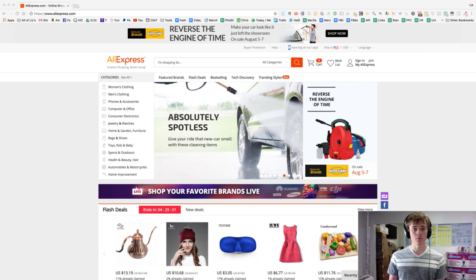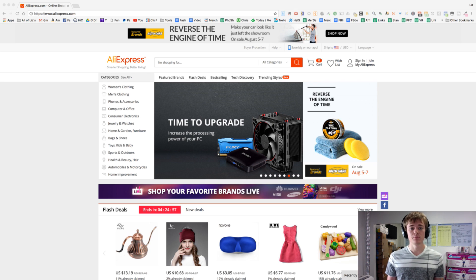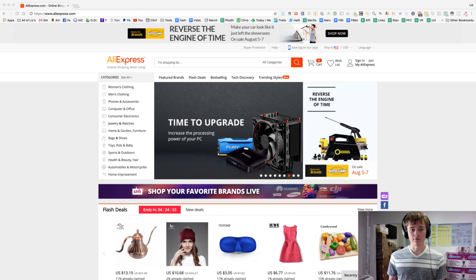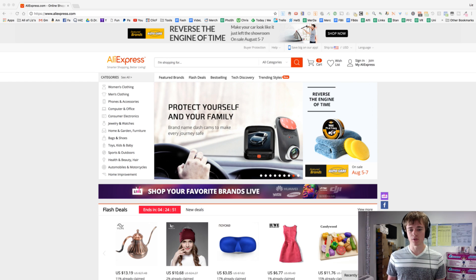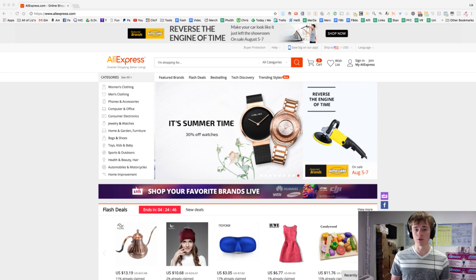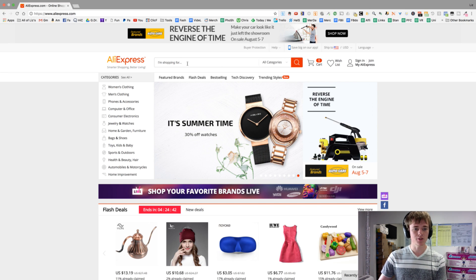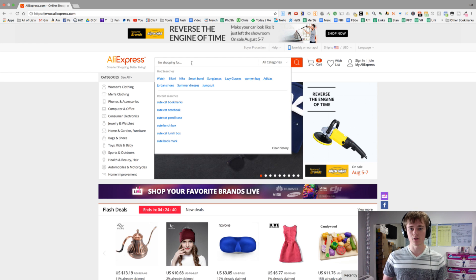Hey, what's happening guys, Hollywood here, and we're gonna do some bundling videos. We're gonna do some back-to-school bundle ideas. I'm just gonna go onto AliExpress and come up with some ideas. I've not prepared anything because I want to just do it on the fly, so it's more natural — it's how you guys would be doing it at home. Let's do it.